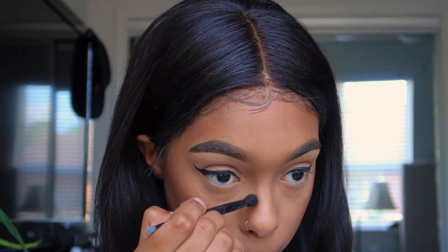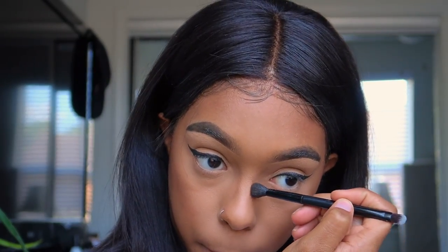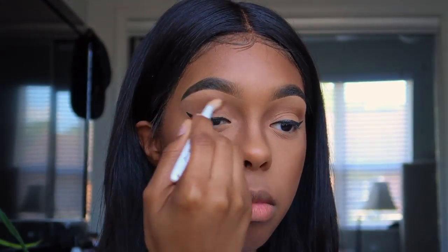After brushing everything away, I'm going to use the same powder to contour my nose, then blend it into my crease and use it as eyeshadow.